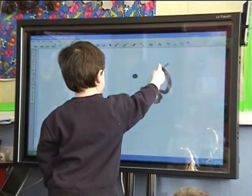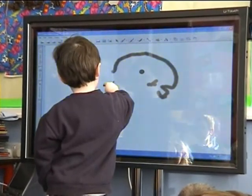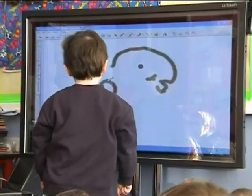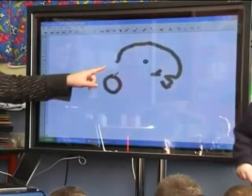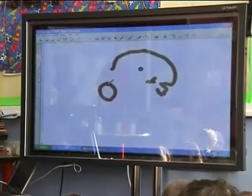That's a zero, good boy. This here that Jacob's done is a zero. Looks like a round circle and that means none.